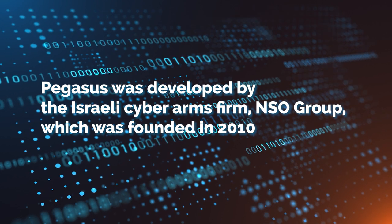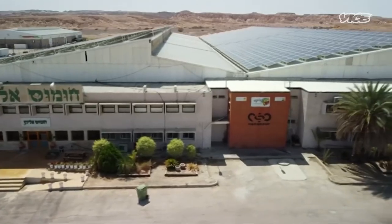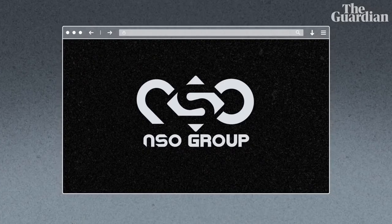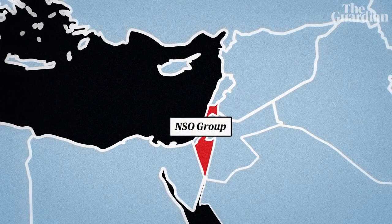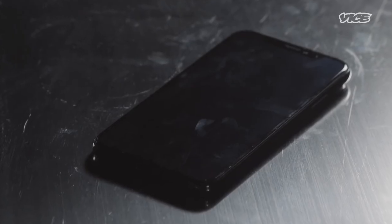Before getting more into the technical details, let's speak briefly about Pegasus's origins. Pegasus was developed by the Israeli cyber firm NSO Group, which was founded in 2010. The company is known for developing advanced spyware and surveillance tools sold to governments and law enforcement agencies around the world. The origins of Pegasus can be traced back to a project called the Cyber Weapons Arms Race, launched by NSO Group in the early 2010s, with the goal of developing advanced spyware tools for intelligence gathering and law enforcement purposes. Pegasus was one of the tools developed as part of this project.